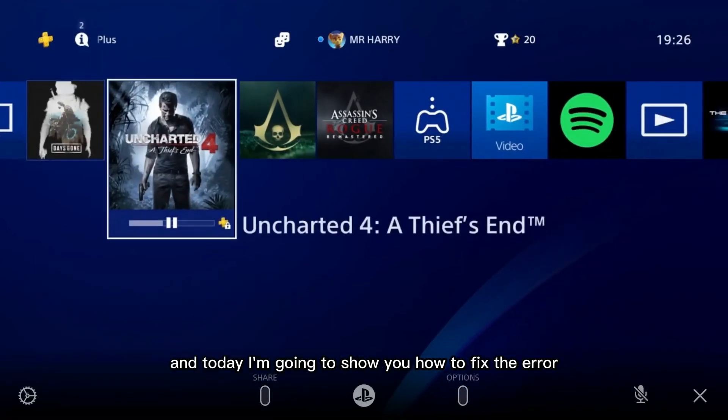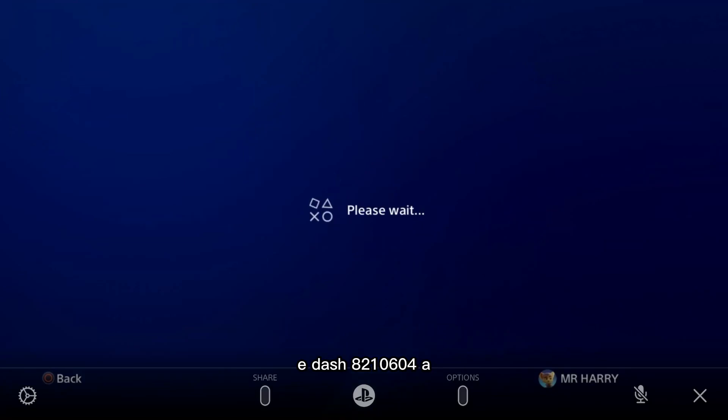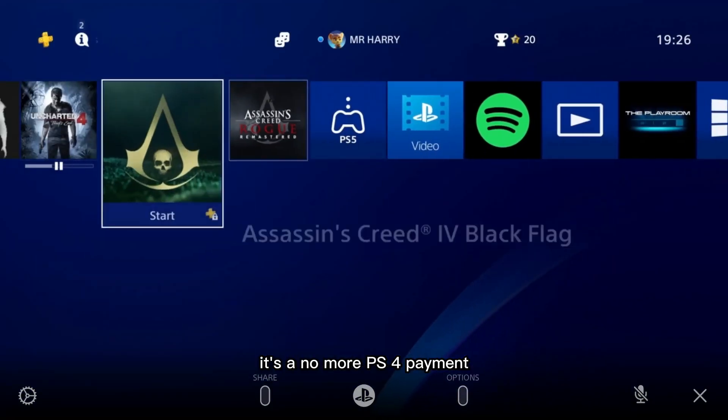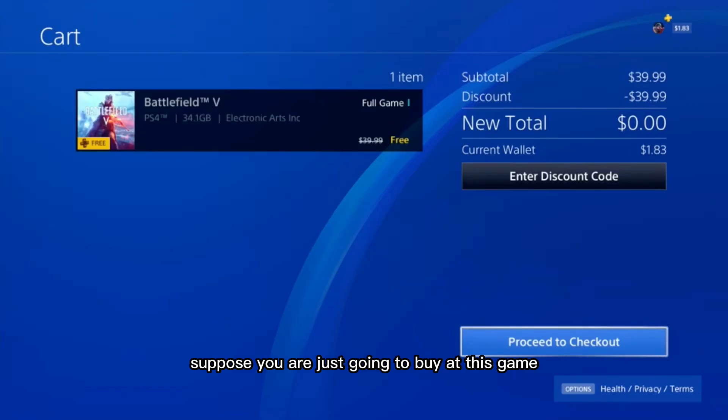Hello everyone, this is Harry, and today I'm going to show you how to fix the error EA210604A — it's a 'no more PS Store payment' or some kind of error. Suppose you are just going to buy a game but you get the error.